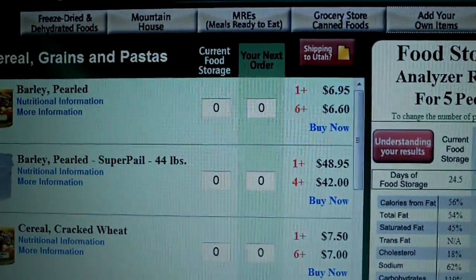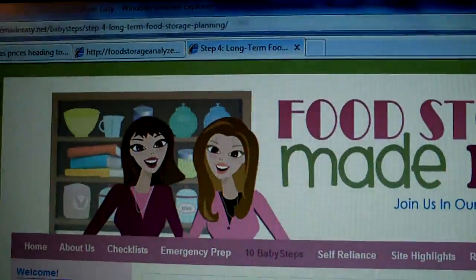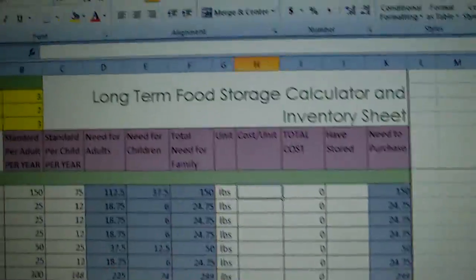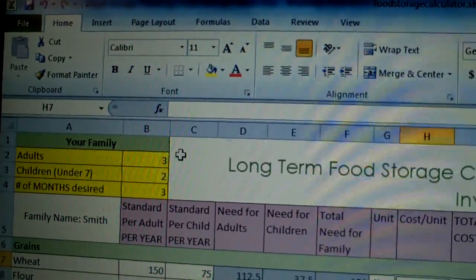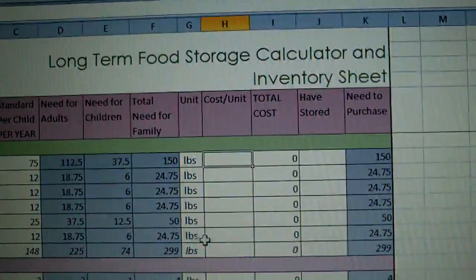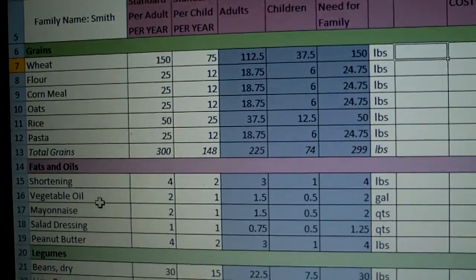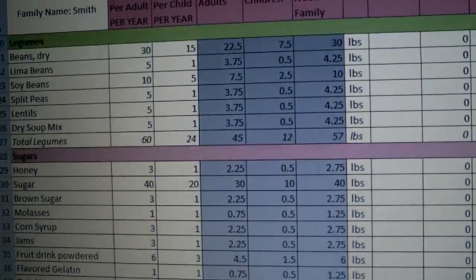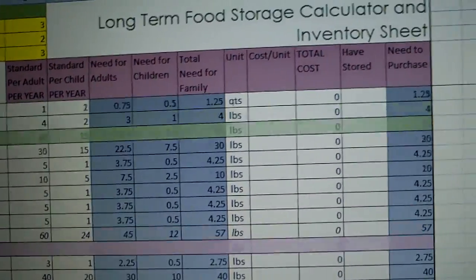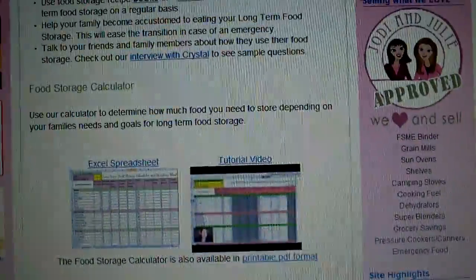I'll put that link in the video. The other thing I wanted to point out was another site called foodstoragemadeeasy.net. They've got an Excel spreadsheet which I opened up, and this spreadsheet does a similar thing. I basically put in three adults, two kids, three months, and it actually breaks it down for you as to how many pounds or quantity of stuff you need to buy. It's a more balanced spreadsheet from a planning standpoint — it gives you a breakdown of grains, fats, oils, sugars, milk, essentials, and things like that. It's really nice to have the spreadsheet so you can print it out and keep it with your inventory.